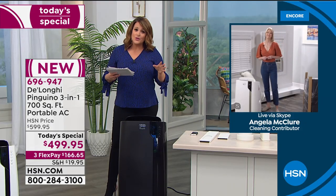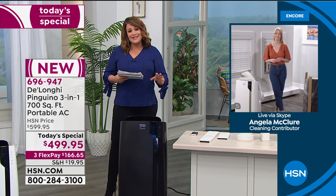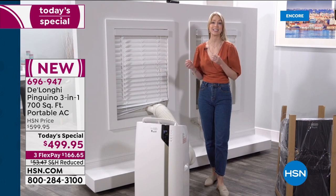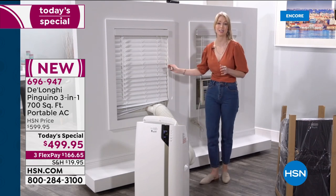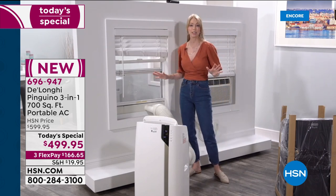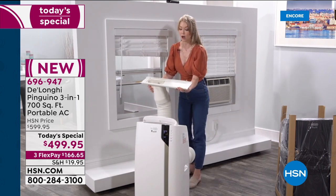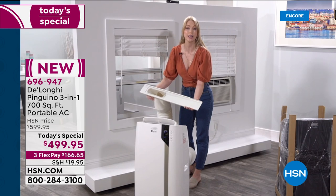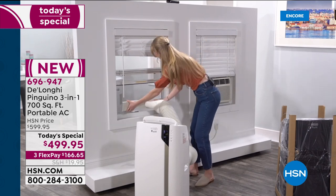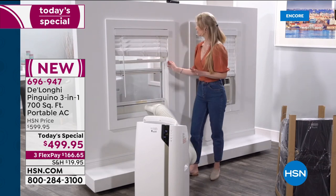It's about being comfortable. We're home more than we've ever been, and if you're not comfortable it's going to be a very long summer. HSN makes it easy to get it home, and DeLonghi makes it easy once you have it. Let's say you have this in your living room and after dinner you want to move it to the bedroom — all you do is open the window, the adapter fits 20 to 48 inches, pop it in a different window, close it, and you're done. No tools, no help needed.